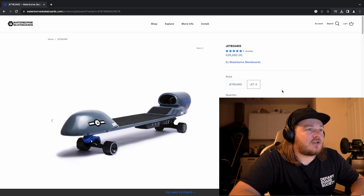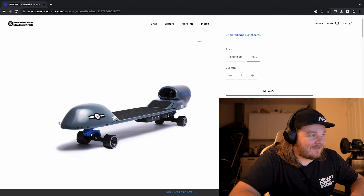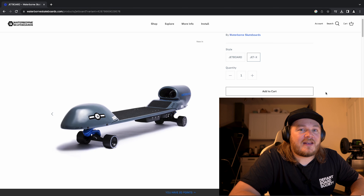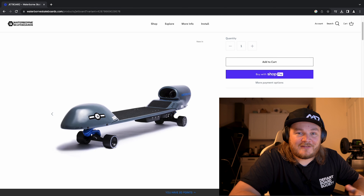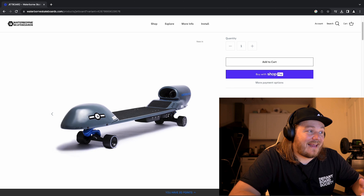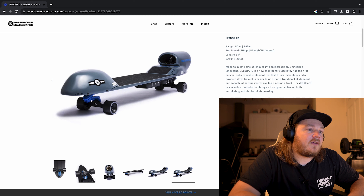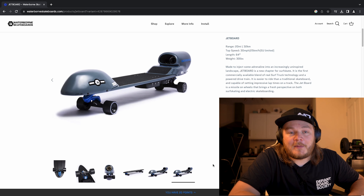Then they've got the upgraded option for £28,682. Yes. The Jet Board X. This is the craziest thing I've ever seen, but it's real — this isn't just a joke. I actually had to check my phone to see if this was April Fool's Day. This is actually a thing — a commercially available skateboard with a turbine jet engine, commercially available for the public.